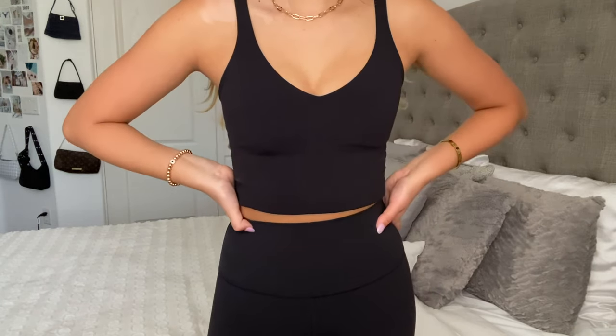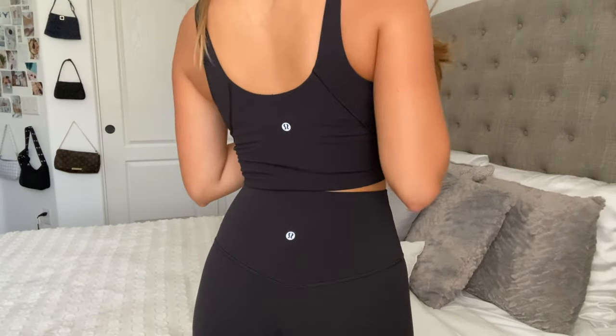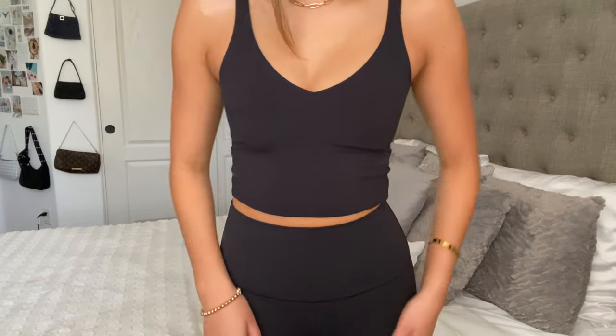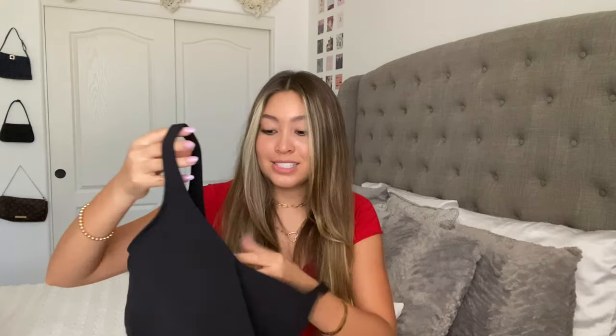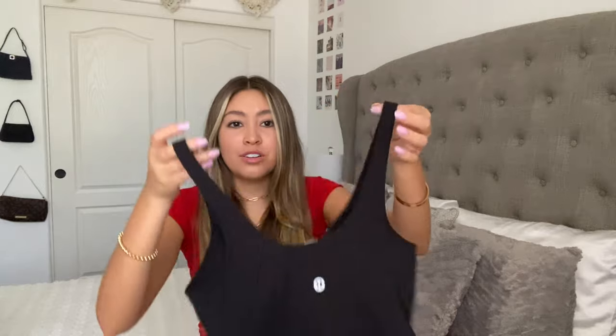And then the last thing from Lululemon is this black Align top. This top is literally so flattering and I just want to buy every single color of it, but it's like $58, so we can't do that. This one has a built-in sports bra in it, which I love because I hate having to dirty more clothes than I need to. It has like a little scoop neck that also kind of goes into a V — I don't really know how to describe it, but I love it.